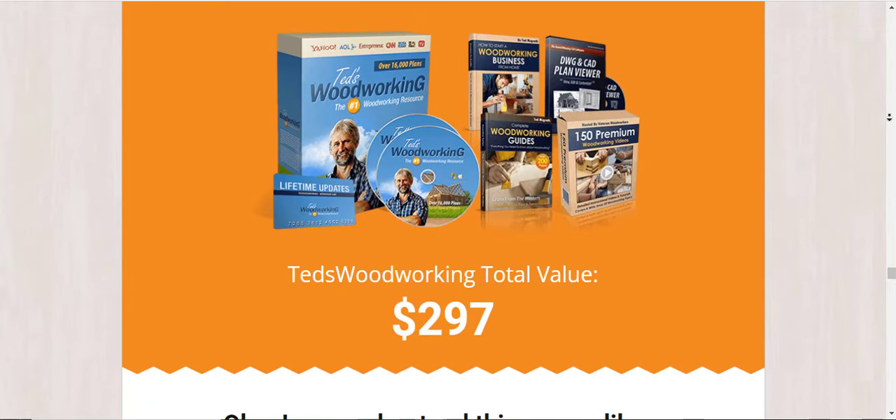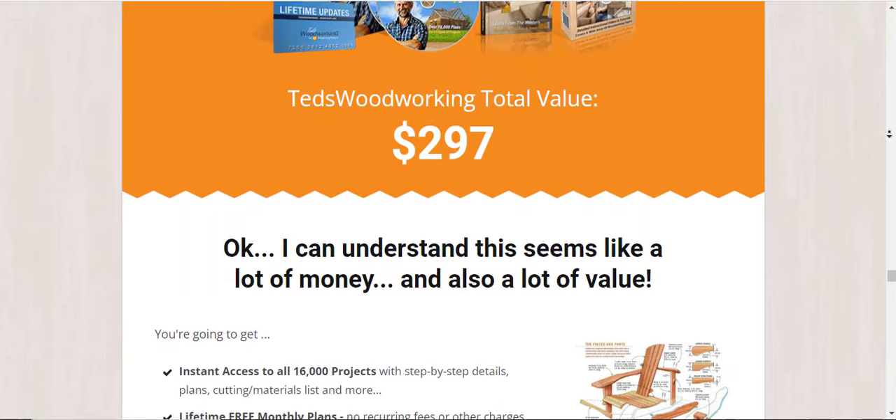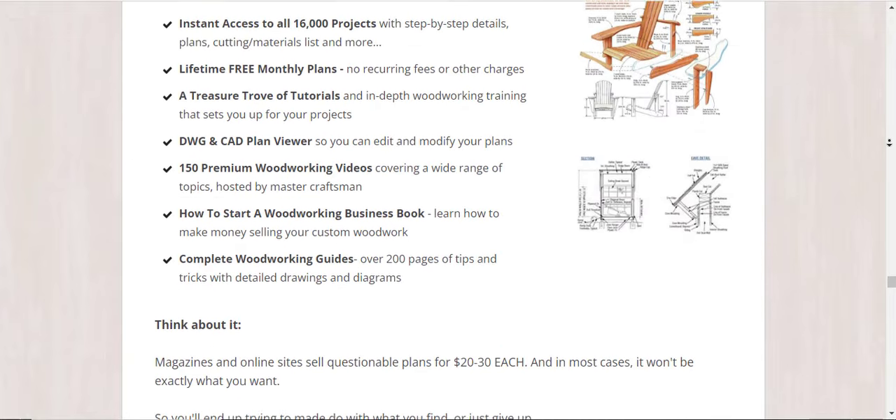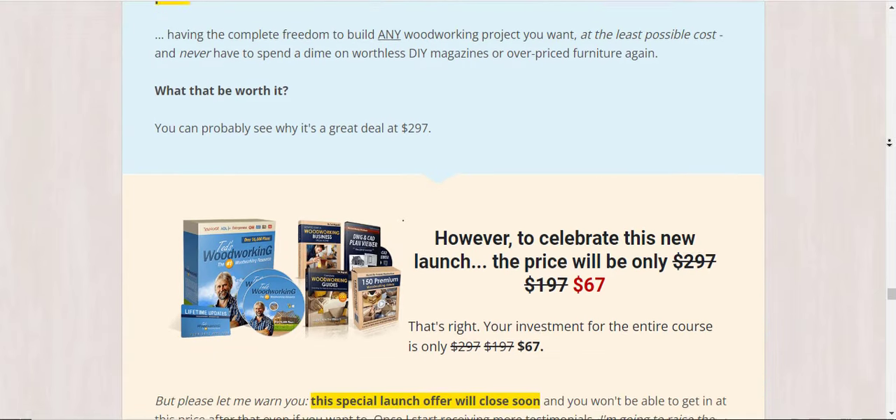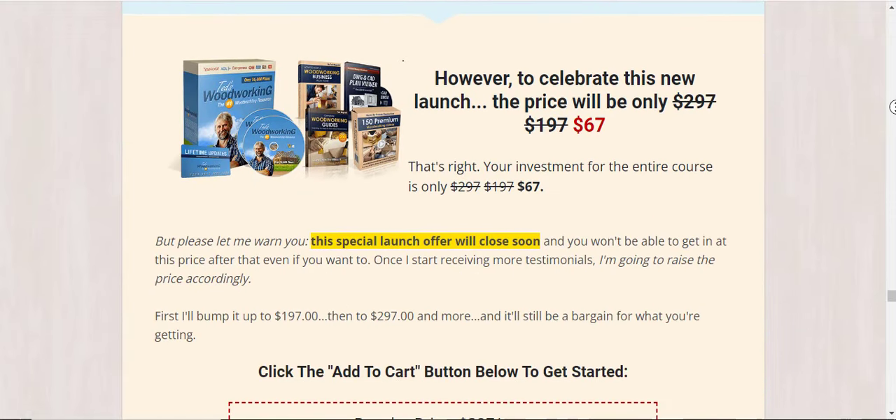What and how many project plans are in Ted's Woodworking? Ted's Woodworking contains every possible project you can think of and will most likely have exactly what you are looking for too.